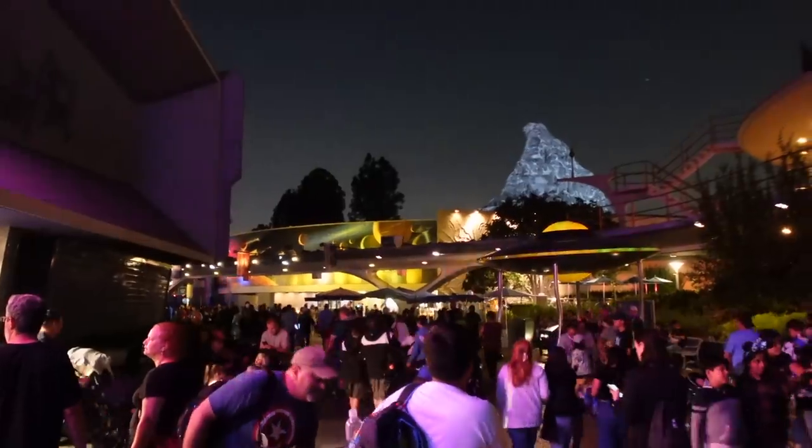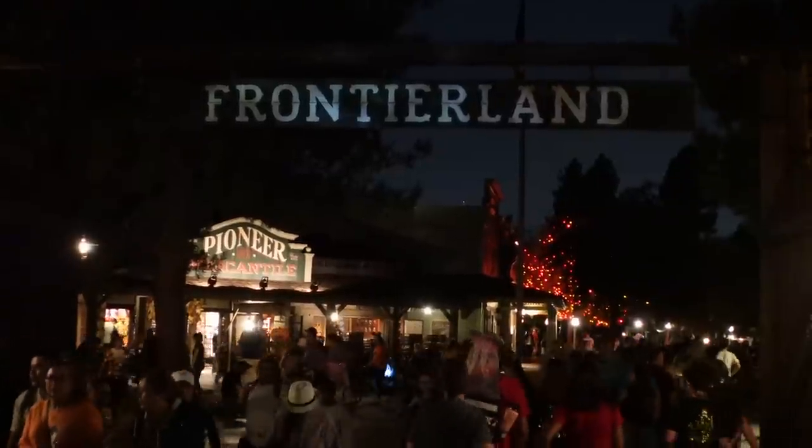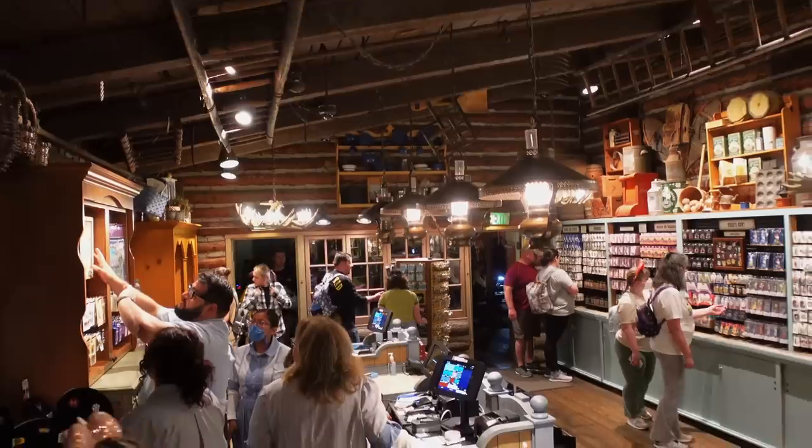Night has fallen since we were inside the Star Trader but it's time to move on. We're actually going to skip Store Command here in Tomorrowland — that's the Buzz Lightyear store with a big pin selection — because in our opinion the selection over in Frontierland is better. We've made it over to Frontierland at Westward Ho Trading Company.